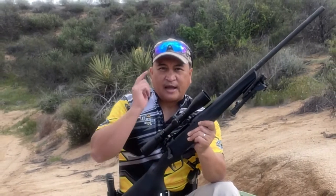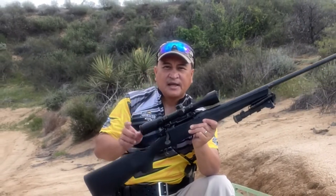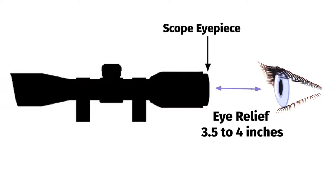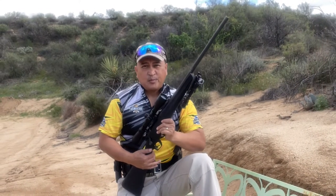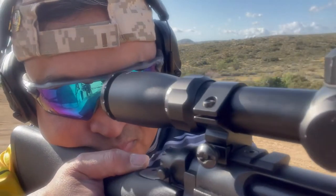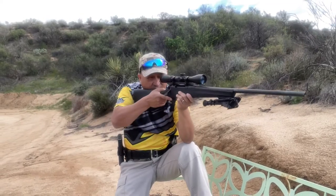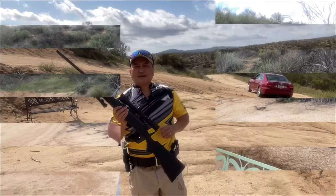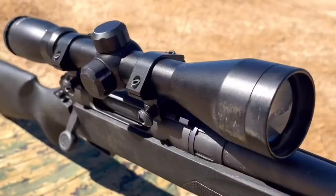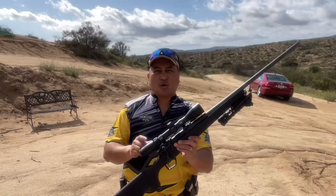Another factor that affects our aiming is eye relief. Eye relief is the distance between your eye and the scope's eyepiece. The ideal eye relief for a rifle scope is about 3.5 to 4 inches, but this varies from person to person. So when we put our head down on the rifle with a good and firm cheek weld, our aiming eye should be able to see a clear field of view. It is significant that your scope is properly mounted on your rifle to obtain your ideal eye distance from the scope's eyepiece.